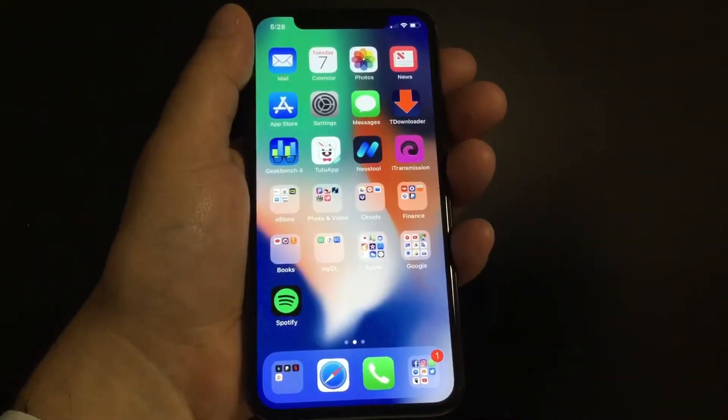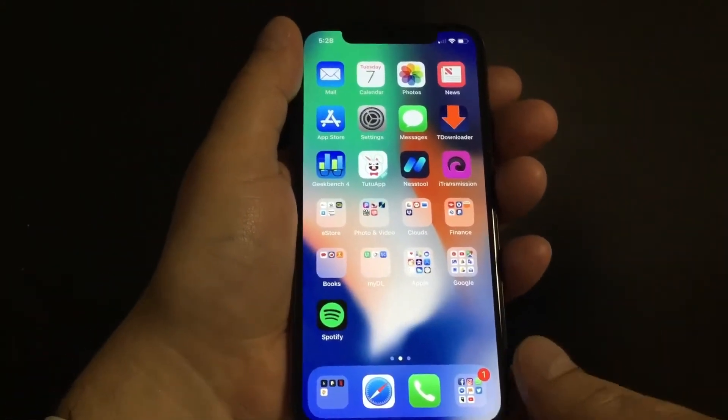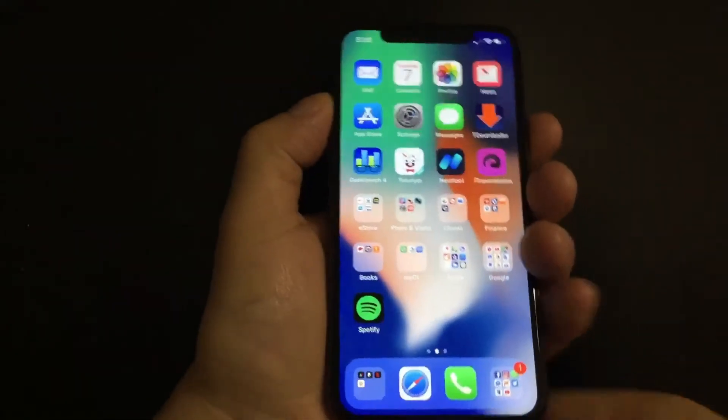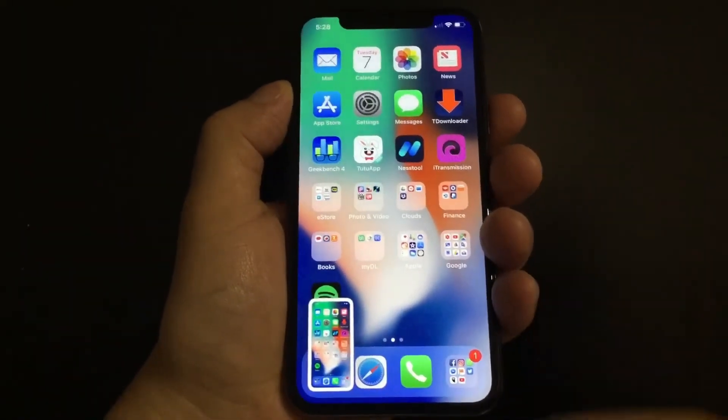Now I'm going to show you how to take a screenshot with an iPhone X. What you're going to do is press the power button and the volume up at the same time. It's really simple. And that's it — that's how you take a screenshot.